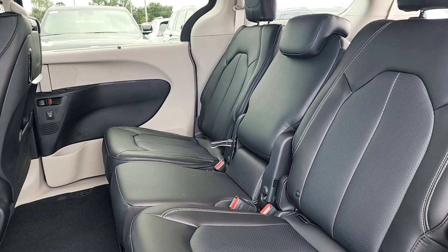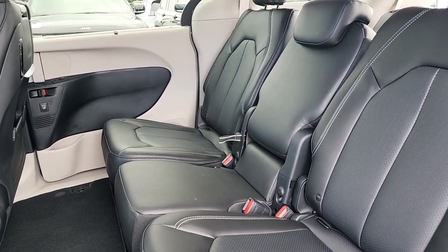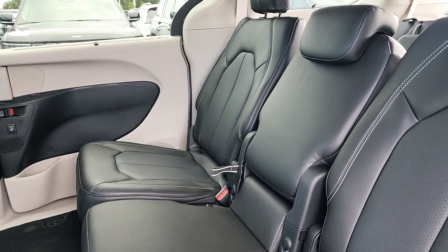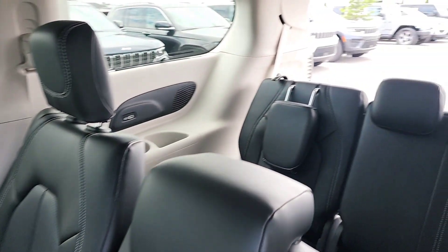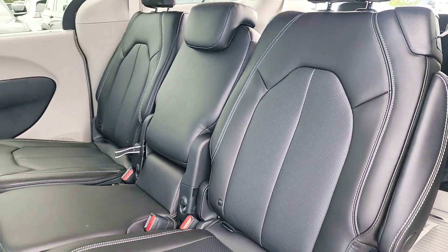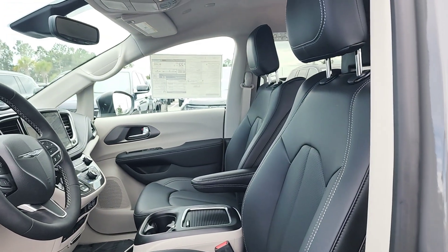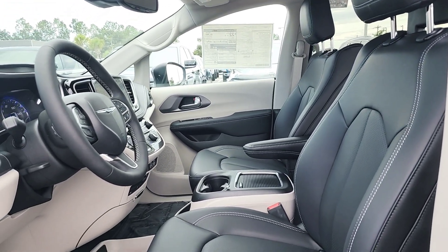This Road Tripper is a little different because it has seating for eight. It has a center jump seat — you can remove it — but you can fit three people comfortably in the far back, three comfortably in the center, and of course you and your co-pilot up front.